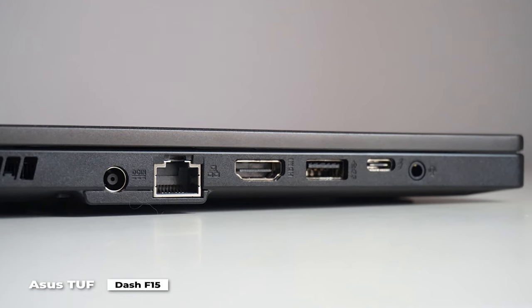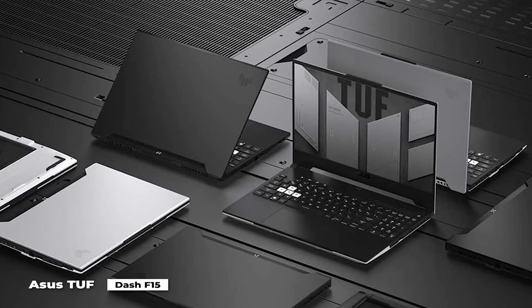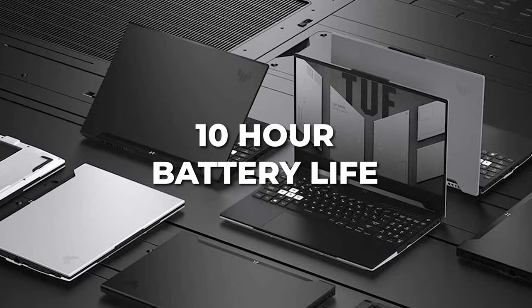This gaming laptop is lightweight and thin, making it ideal for carrying around. Its lengthy battery life of almost 10 hours means you have enough power to use it for an entire workday if you choose to.